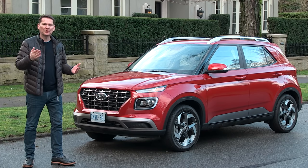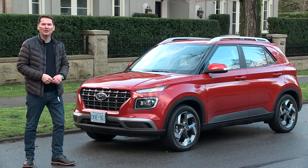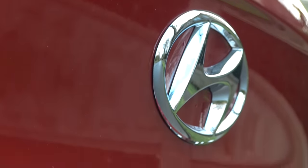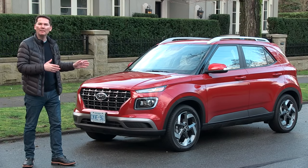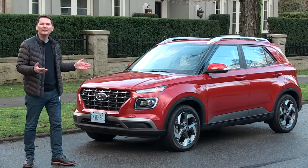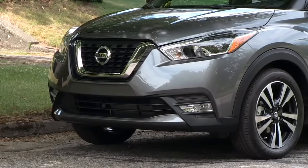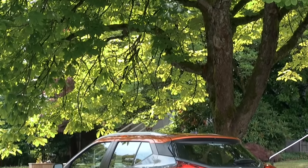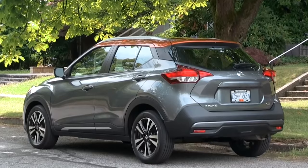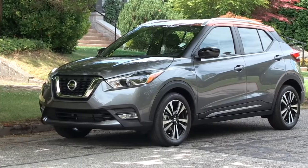Just when you thought car manufacturers couldn't slice the SUV pie any thinner, say hello to Venue from Hyundai. Some people are going to look at this and say it's a subcompact utility, only available with front-wheel drive — who would buy this thing? Well, here's a newsflash. Over at Nissan, they have that brand new Kicks, and in the last year sales of that front-wheel drive subcompact utility have shot up 250%. It's their fastest growing vehicle by far.